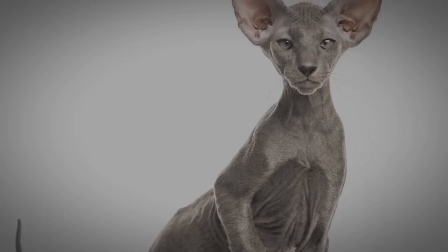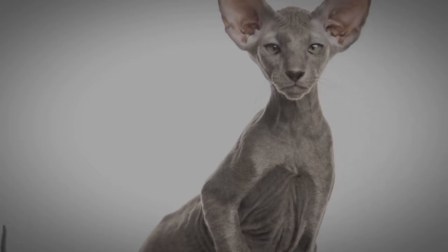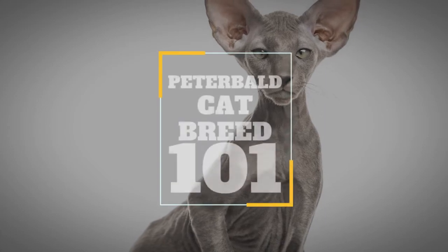In today's video, we are going to talk about a mixed breed cat that was named after a famous religious figure: the Peterbald cat.